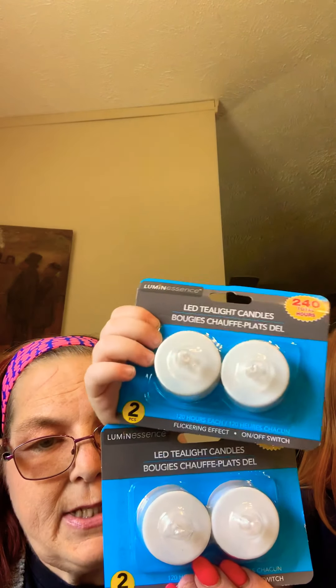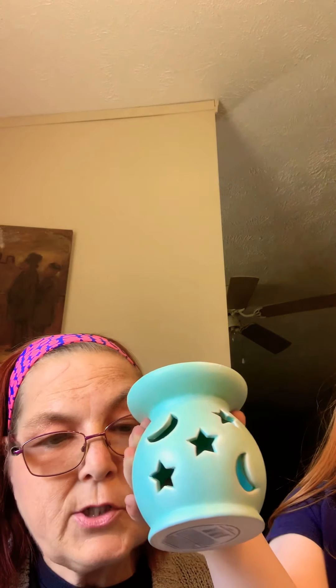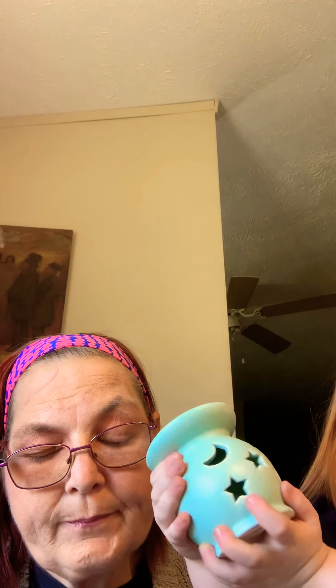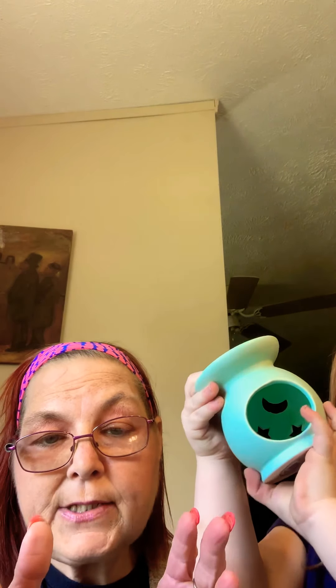Our second item is two packages of the battery-operated tea lights, and these are for my grandson. So, this is a warmer or candle holder, and what we're going to do is put the battery-operated lights in the back. I'm going to have my daughter put it in his room - his room is done in outer space and galaxy themes - and when the candles are in it, this should illuminate on the wall.